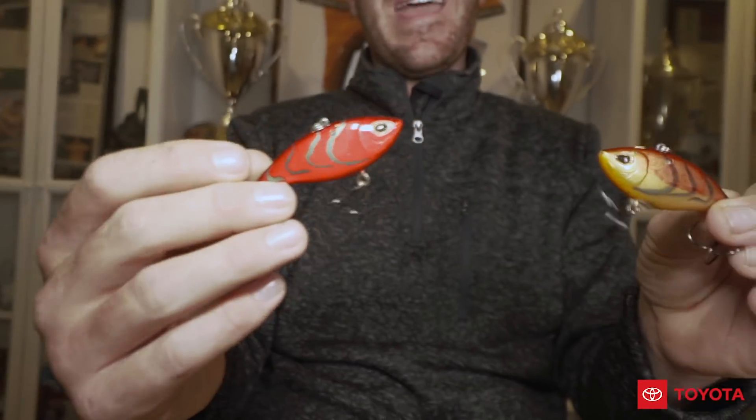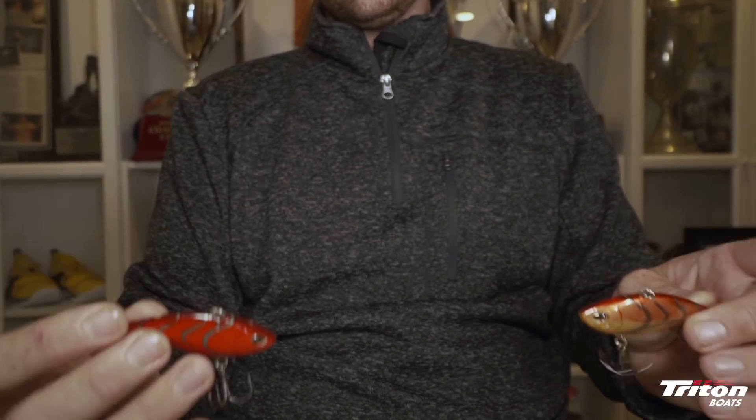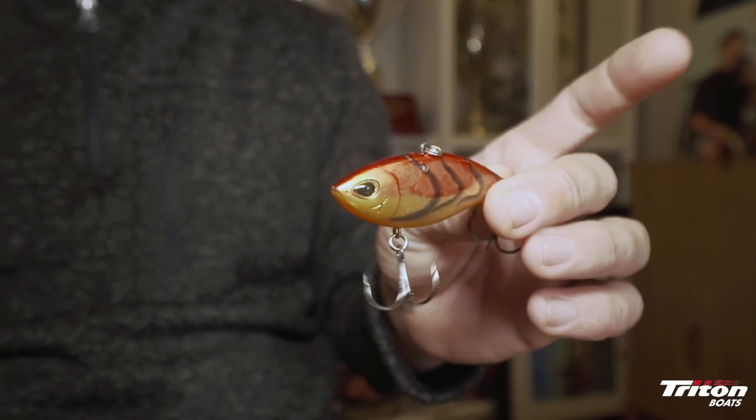Number three is one that's caught a lot of big fish all over the country, but is really big in the South, Southeast, and even Texas — a lipless bait. This one right here is an Arashi Rattling Vibe. It has a more unique rattle that's not real loud, and it has a really tight wiggle, so I feel like it's a better bait in really cold water. One mistake beginners make is they just cast it out and reel it in — a lipless crankbait sinks, it doesn't float.